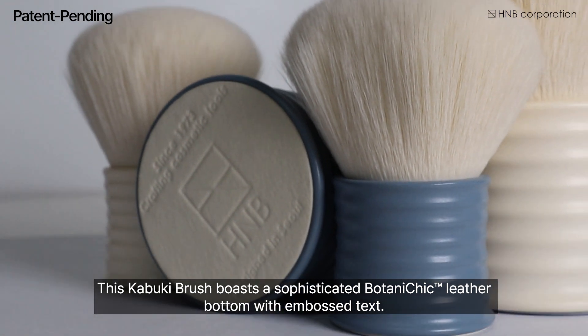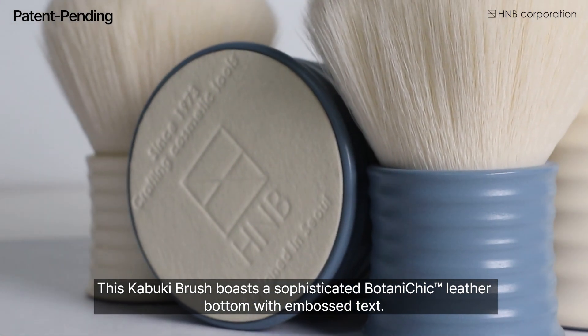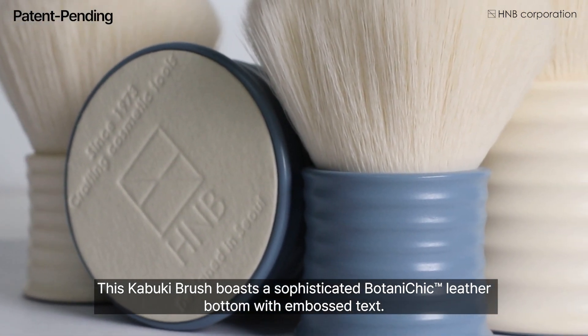This kabuki brush boasts a sophisticated Botany Chic trademark leather bottom with embossed text.